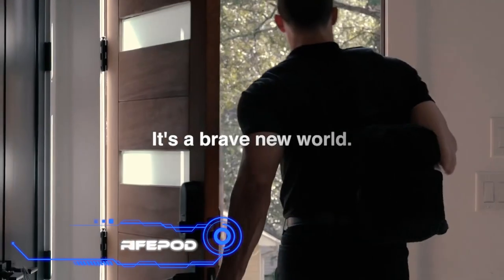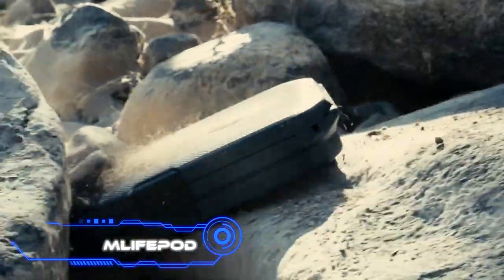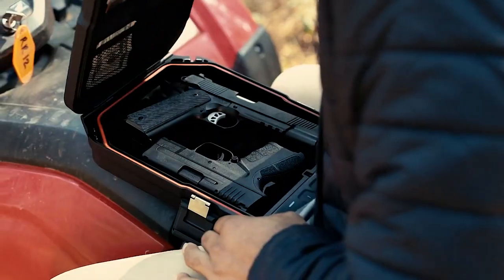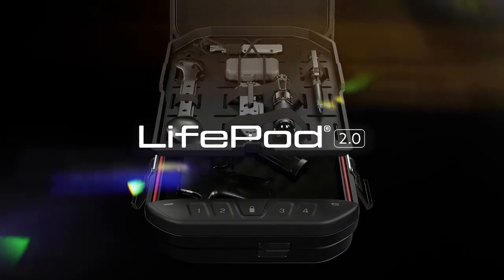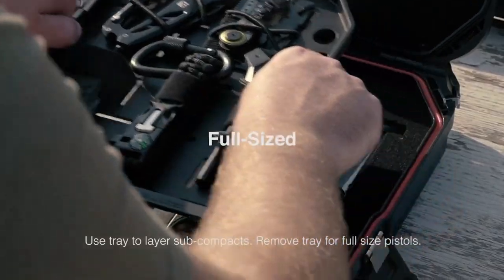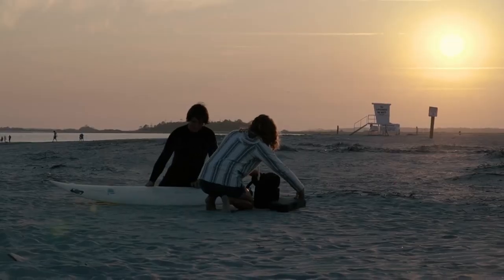Vault-Tec LifePod. The problem of not knowing where to place your important documents, money, smartphone, and other personal items is common among people who enjoy outdoor sports. The designers of LifePod are providing you with a portable vault that will address all of your concerns. Its longevity is its most significant benefit — a car may drive over the safe without damaging it in any way.